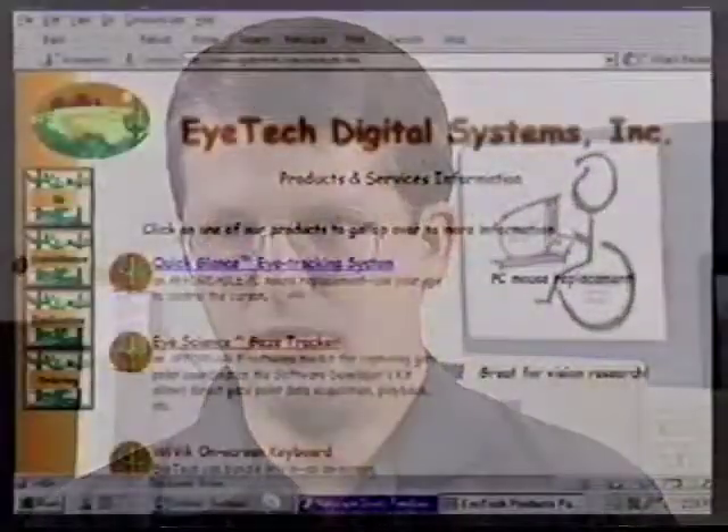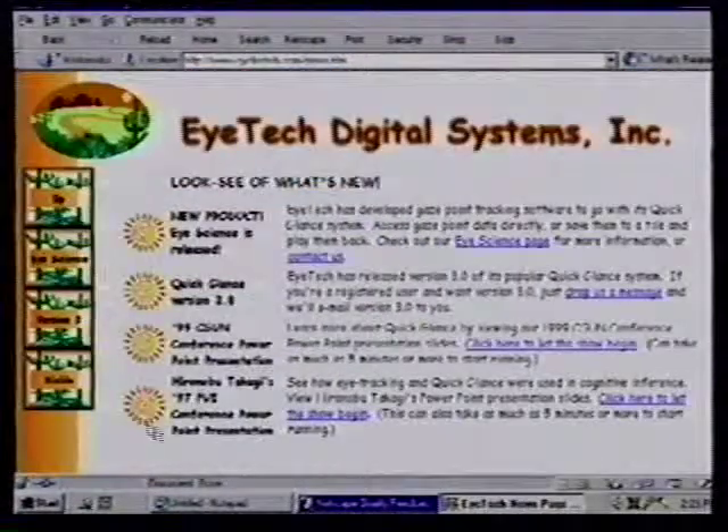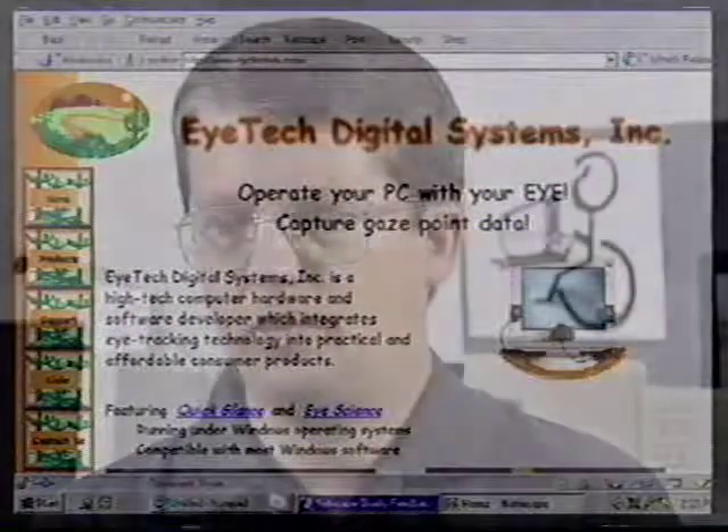What other products are you working on? We're working on making our products more affordable and easier to use. We are about to release a version for laptop computers. We're also working on a product that will go on a head-mounted display, and a product that will allow for more head motion and be easier to use. We feel that these new products will bring the technology more into the mainstream.